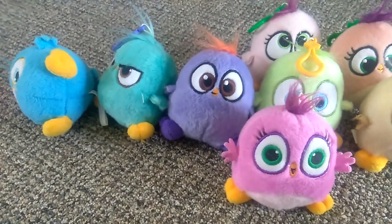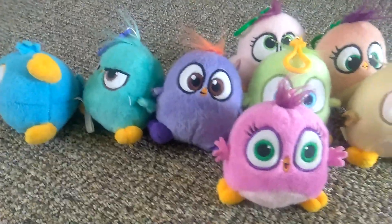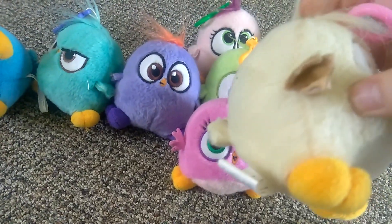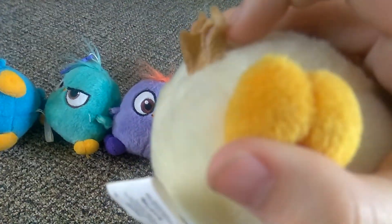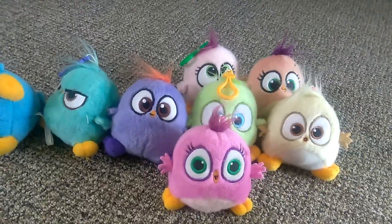I'm going to start off with the cons first because then you can get to the better stuff later. The cons that I think about these is that some of these I noticed — on the wings it's like not really well put together. They fall apart and it's just glue, so I don't think that part's good.